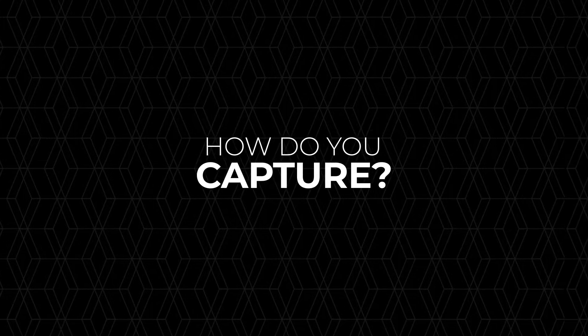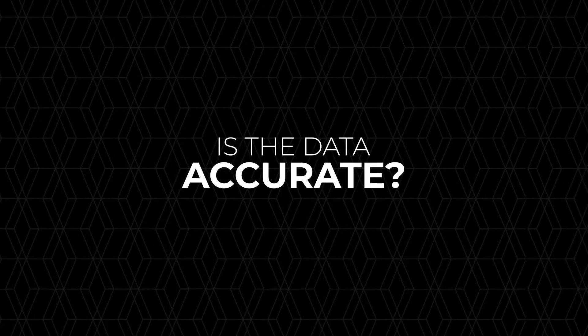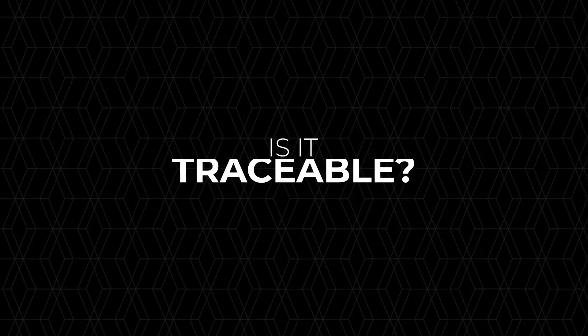But how do you capture your materials information effectively? Is the data accurate and complete? Is it available to those who need it? Is it traceable to its source?